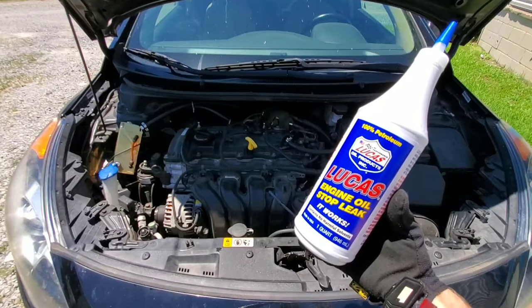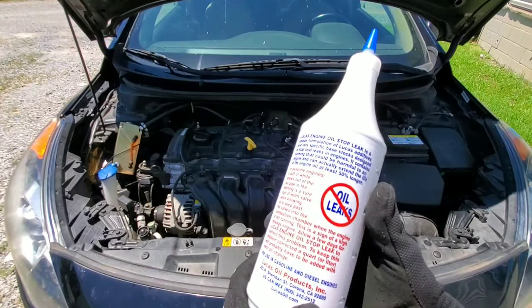Lucas Engine Oil Stop Leak. Does it actually work? Stick around and I'll show you how to stop oil consumption.